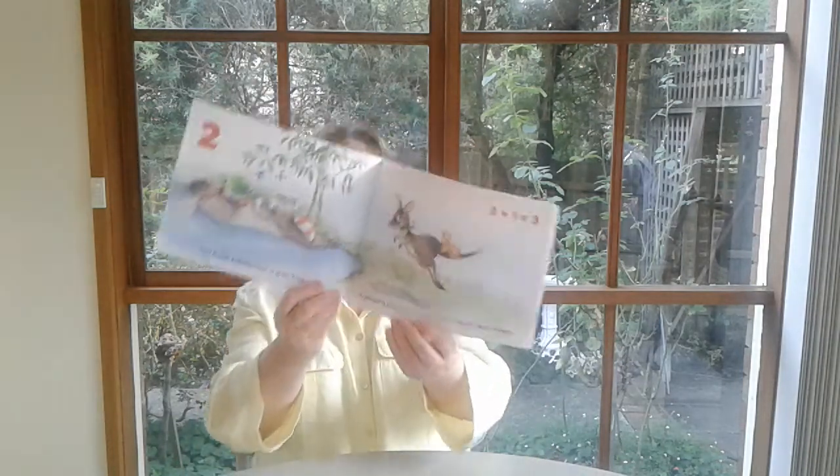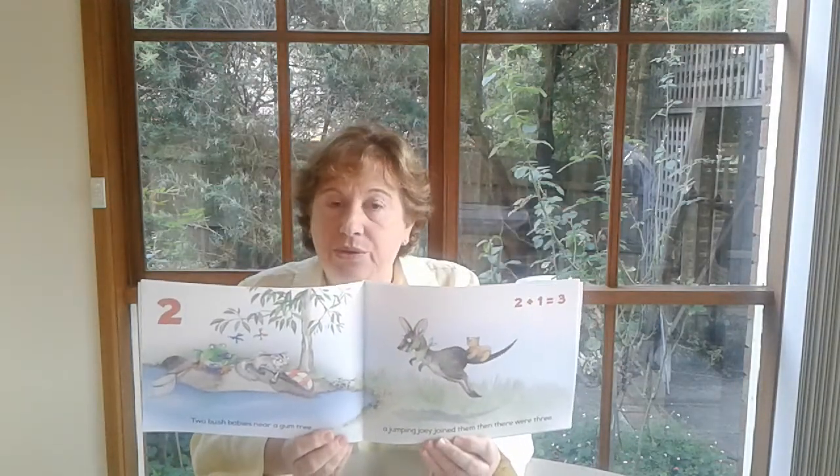Are you going to read? Yes, I'm going to read book 2 now. Ten Bush Babies. One baby tree frog with lots of things to do. A baby glider joined him — then there were two. Two bush babies near a gum tree. A jumping joey joined them — then there were three.